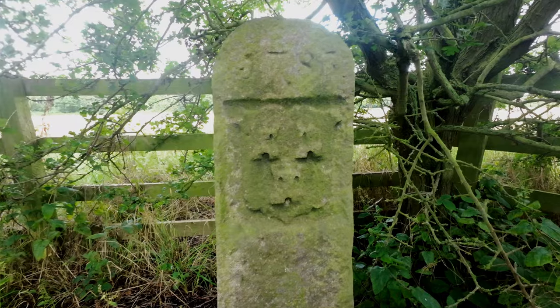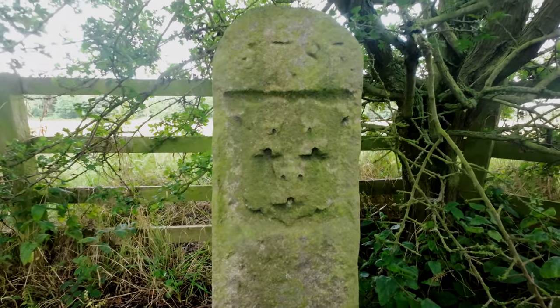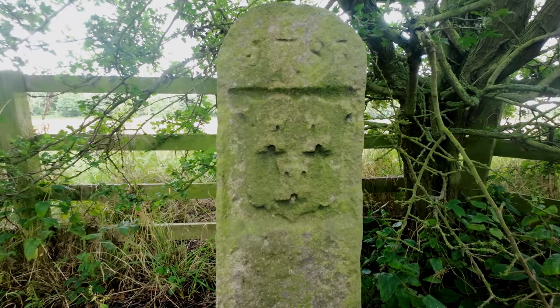It is situated on the north side of the Riverside footpath, about halfway between Newburn and Wylam.